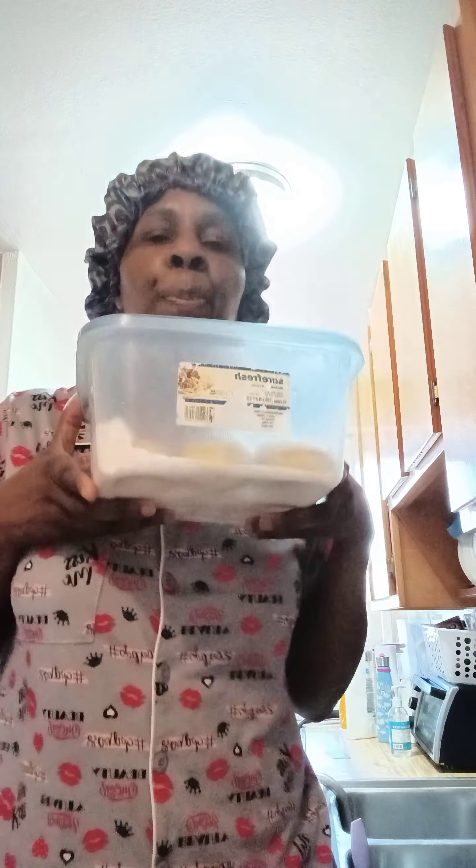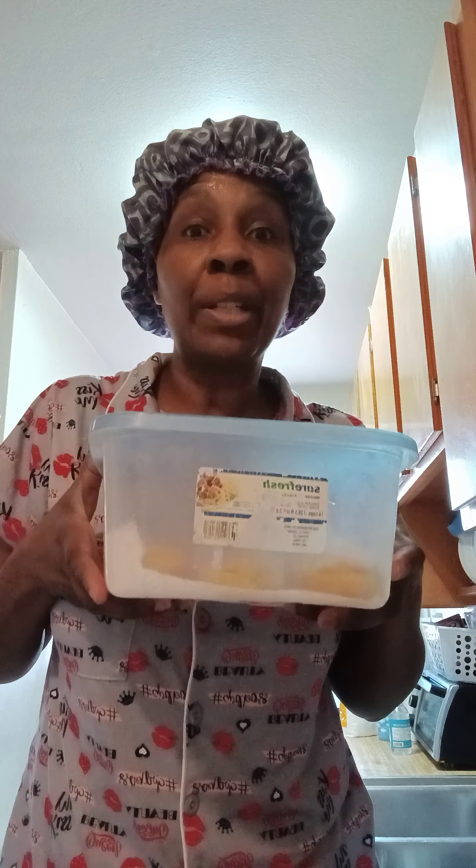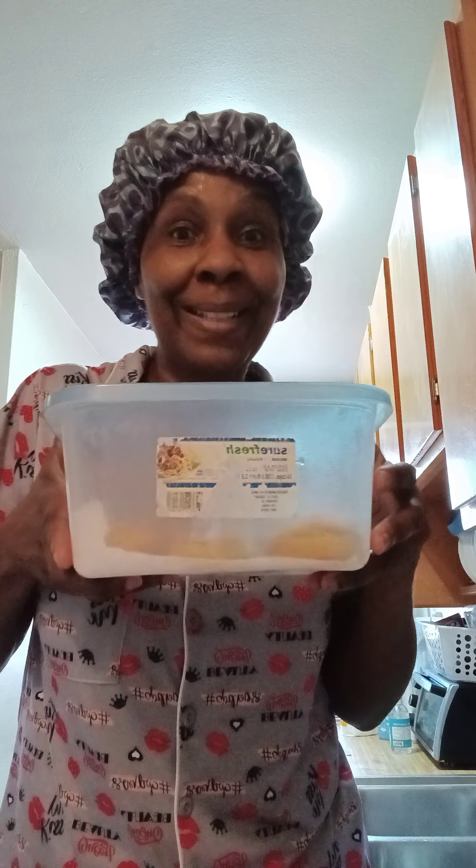If the biscuits come out a little hard, put them inside a container and cover them up while they're still hot. Let them sit for about 15 to 20 minutes, because the steam is gonna get inside them and make them soft. So just put them in a container while they're still hot.